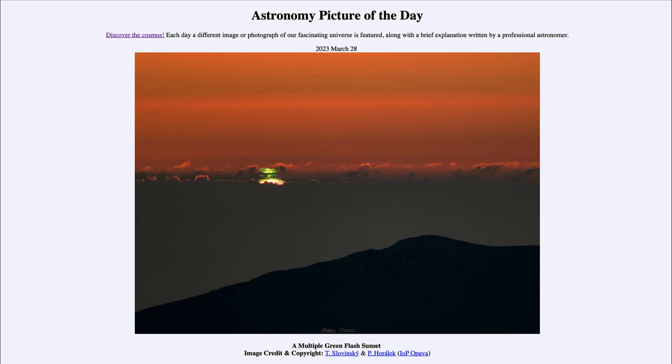This image was taken from high in the mountains of Chile last April. Here we had not just a single green flash but multiple green flashes — multiple layers of the atmosphere working just right, all occurring simultaneously to produce this single image.